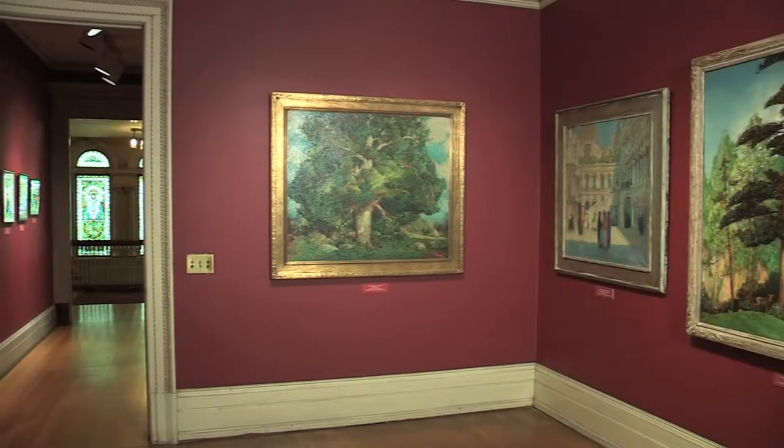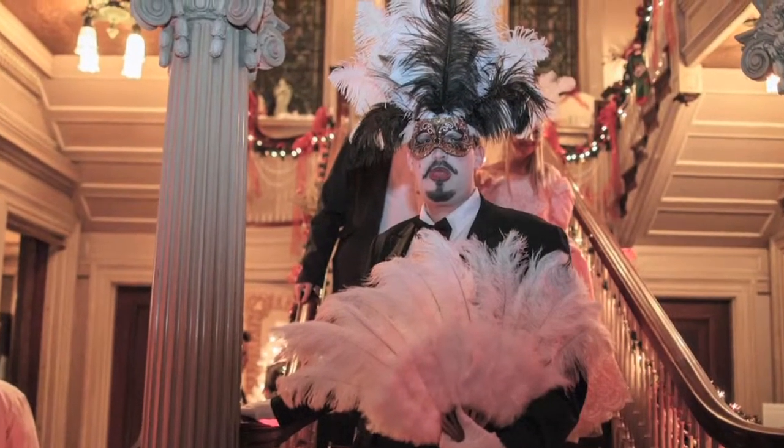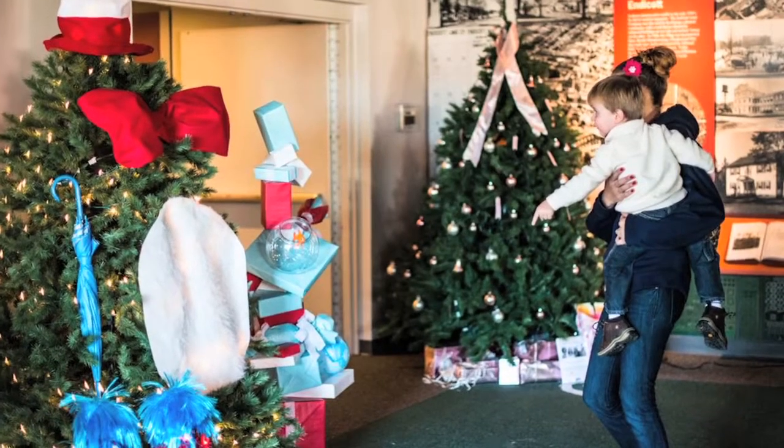We try to utilize this space year-round. It really was meant to be for community enjoyment. So whether it's for our New Year's Eve masquerade party or when we're decking it out for Home for the Holidays, this mansion absolutely transforms. And it's as much for the community to enjoy as it is for us to enjoy.